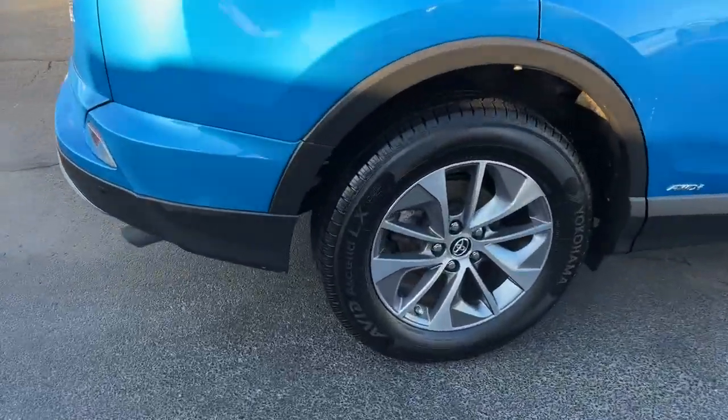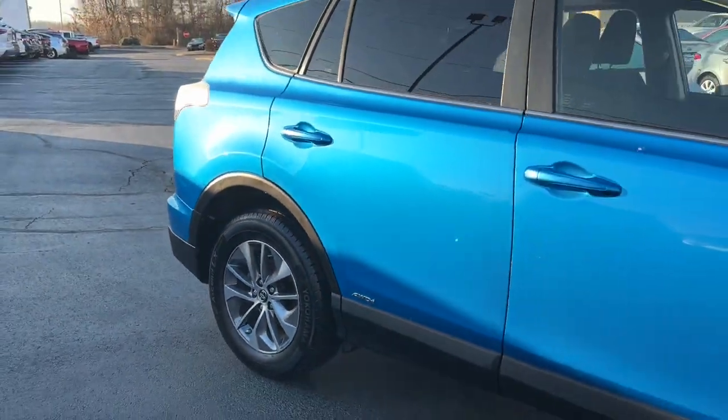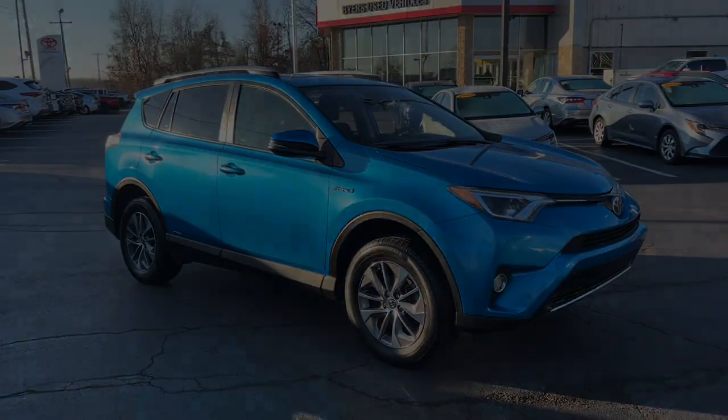Innovative efficiency meets refined sophistication in this striking RAV4 Hybrid. Come and see for yourself when you visit us.